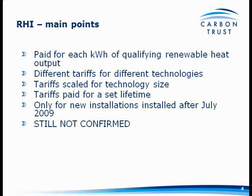The RHI will only be available for new installations installed after the publication of the consultation document, which was July 2009. Having said that, until we see the final document, these are still not yet confirmed.